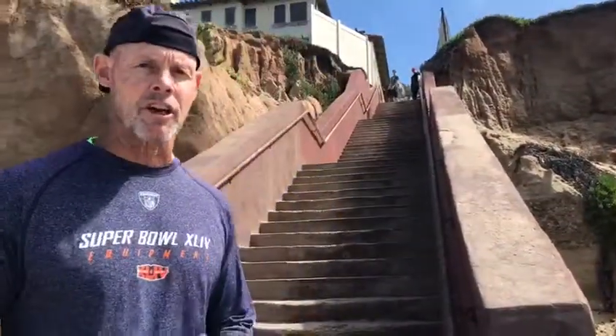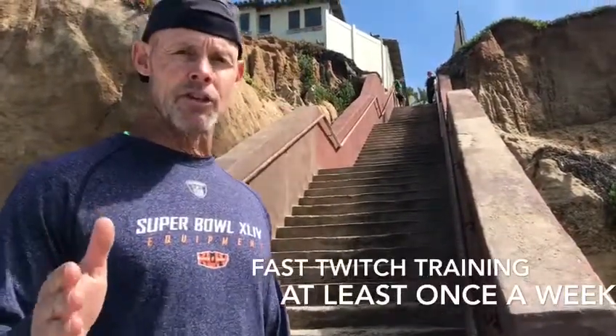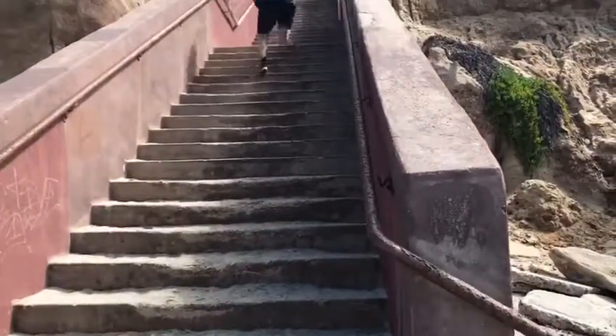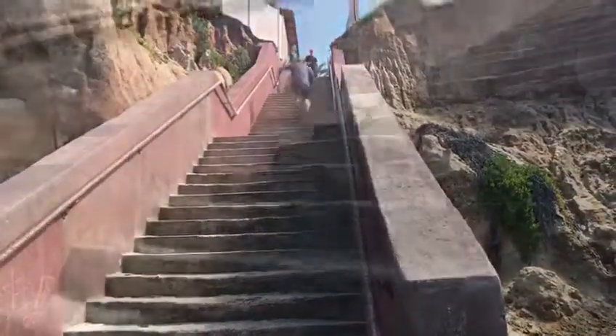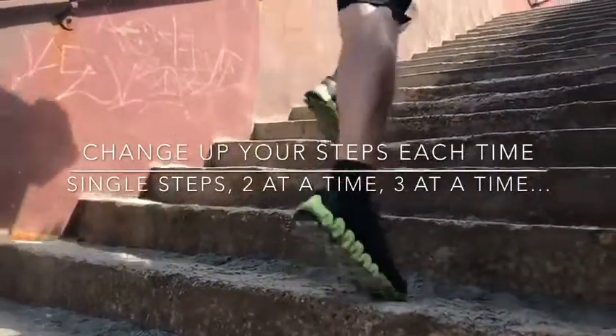We do this at least once a week. We'll do about five or six sets here on Thursday. This is a great addition to your workout. Make sure you're getting hill runs. Make sure you're getting stair runs. This is going to keep you explosive. Have a great workout. Take care.